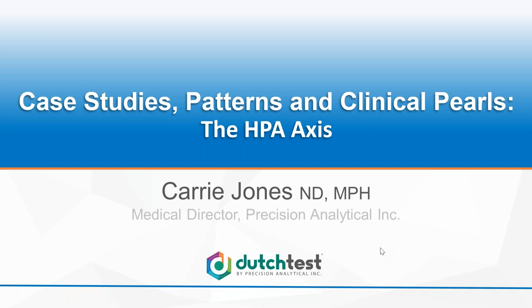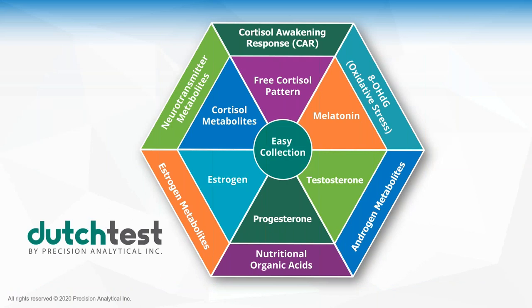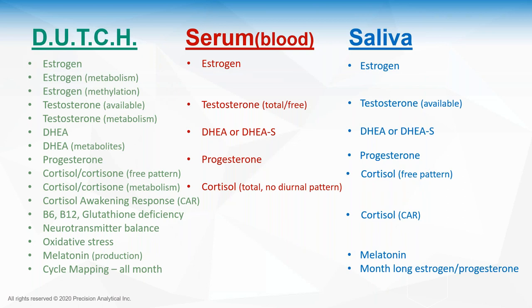Let's talk briefly about DUTCH testing. When you're looking at dried urine, the benefit is we get so many more markers and metabolites compared to serum or saliva, which sets the DUTCH result apart. We have estrogen metabolism phases one and two, androgens, 5-alpha reductase, cortisol and cortisone, organic acid nutritional markers for B6, B12, glutathione, dopamine, norepinephrine, and epinephrine metabolites, an oxidative stress marker known as 8-OHDG, melatonin, and cycle mapping.